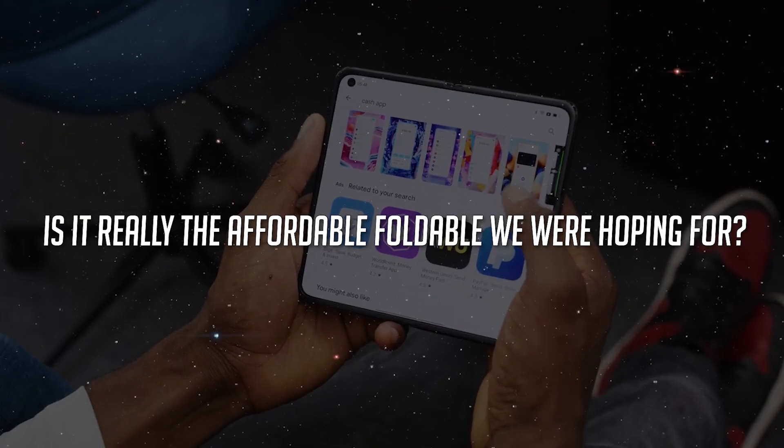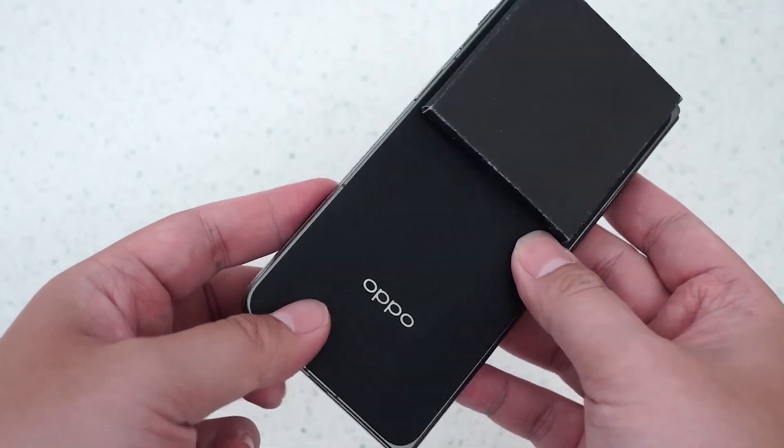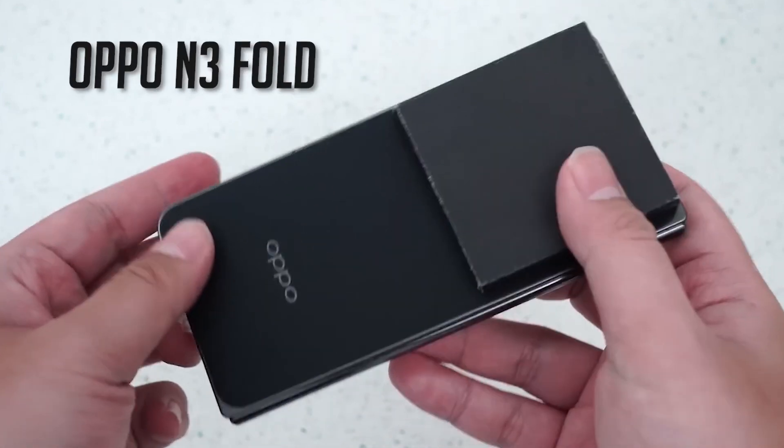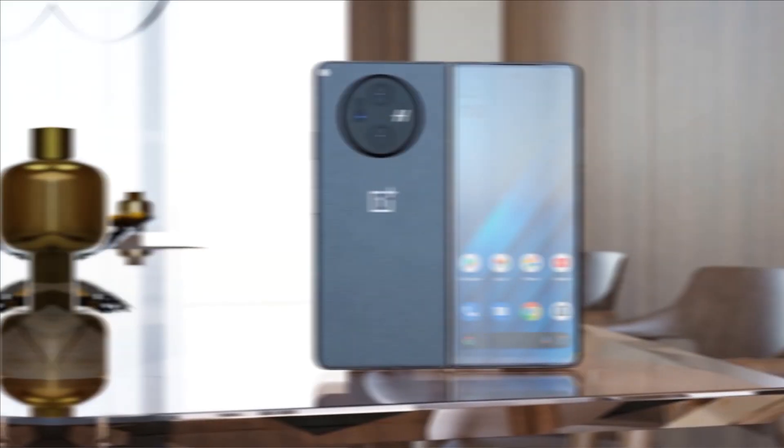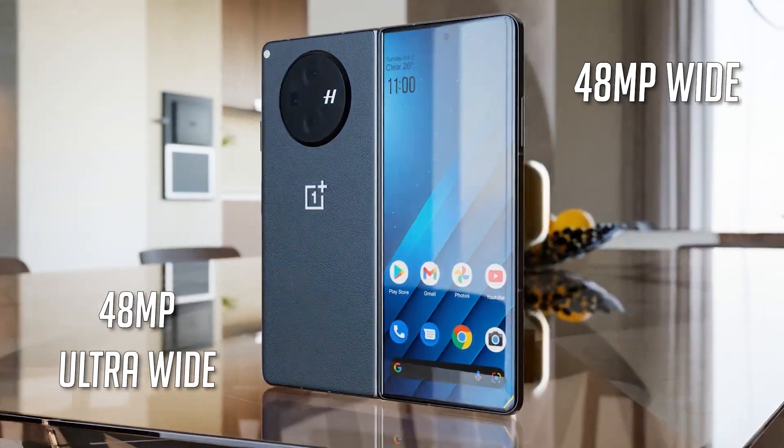So is it really the affordable foldable we were hoping for? The OnePlus Open bears a striking resemblance to the OPPO Find N3 Fold, with that distinctive circular camera housing. The camera setup boasts 2x 48MP wide and ultra-wide lenses and a 64MP telephoto sensor with 3x optical zoom.